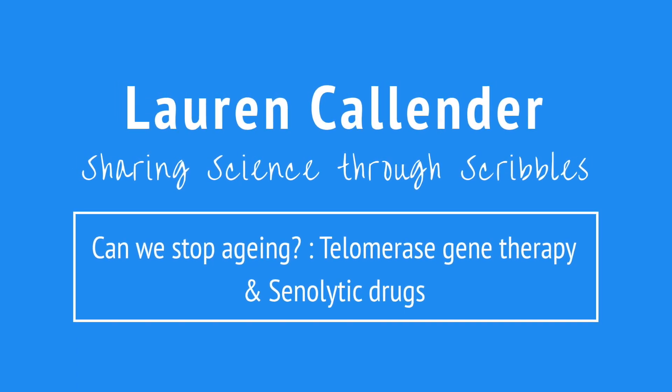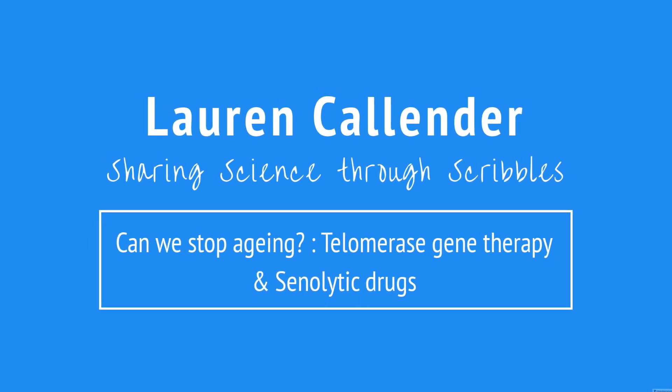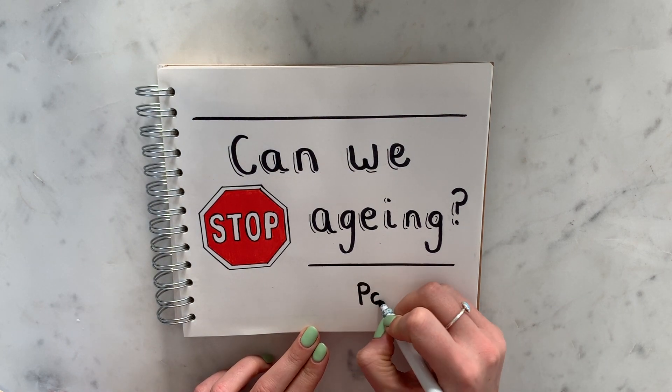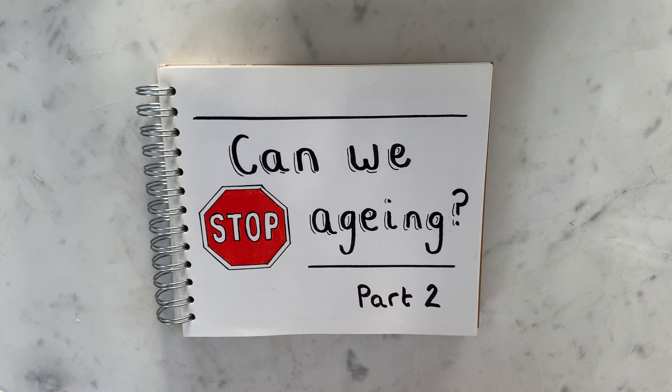Hi guys, so in today's video I'm going to be doing a little follow-on from the last video I did, and it's on whether or not we can stop aging. So this is part two. In the last video I talked about calorie restriction and how it's been shown in many different animal studies to increase lifespan, but also how there are conflicting results coming out from the human trials, and I talked about what problems might be associated with calorie restriction. If you didn't watch the last one and want to, I'll put the link in the description box.